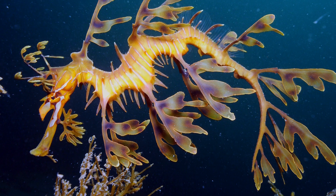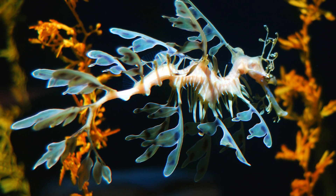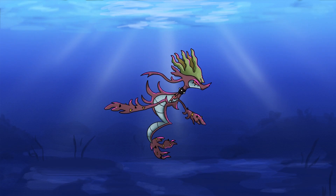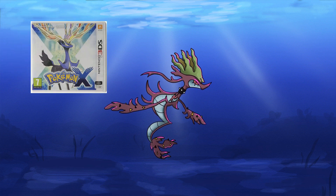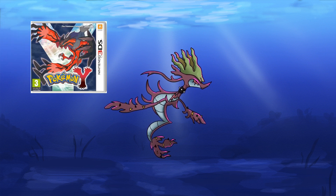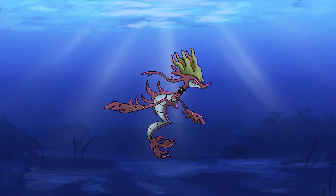Moving on to number 8: Dragalgae. Sea dragons have always been so fascinating to me — some of the coolest looking creatures on earth. And I was always dying to get one as a Pokemon, and then we got one in Gen 6. I was not disappointed — I really liked it and just wanted to immediately add it to my team. But I was playing X and it only appears in Y. Why does this always happen to me? I didn't have friends to trade with, so I didn't even get one until ages after the games were out. But it's still a really cool Pokemon.